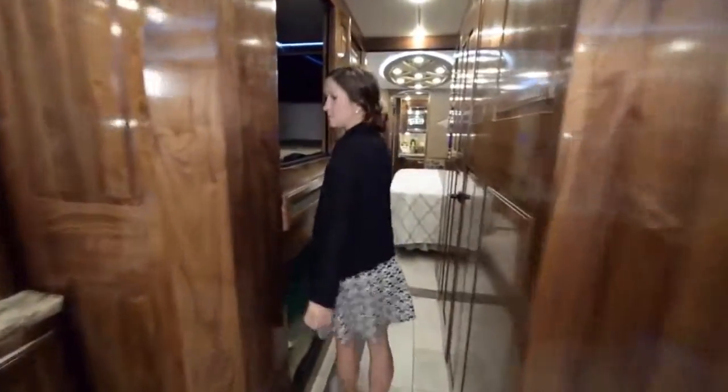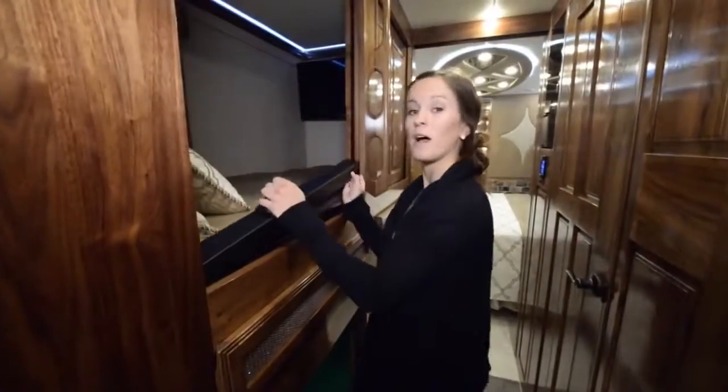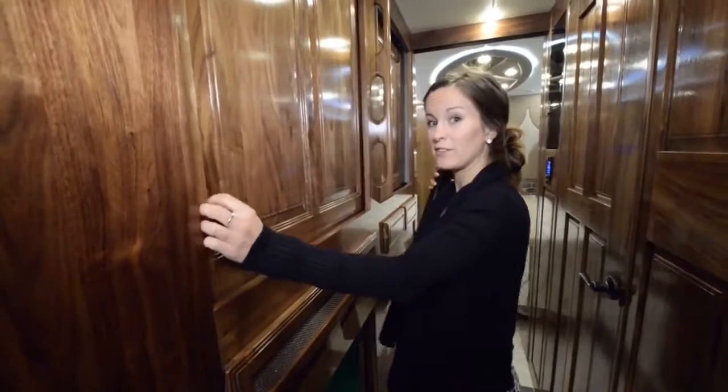Moving into the kids' area, we have an awesome bunk bed system. Each bunk is equipped with its own personal TV and little windows so you don't feel like you're in a box. There's also forced air AC to each bunk and personal drawers right above the head space. They also feature a sliding door area — you just remove the stopper, close the door, and you don't even have to hear the kids.